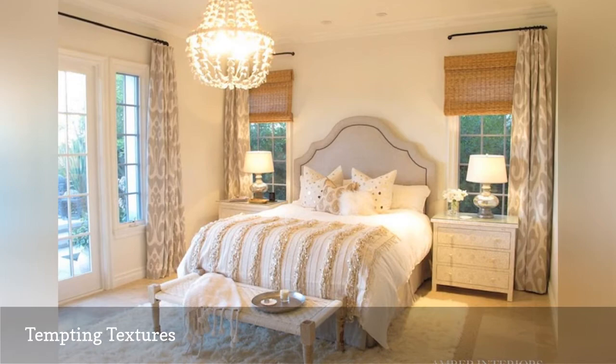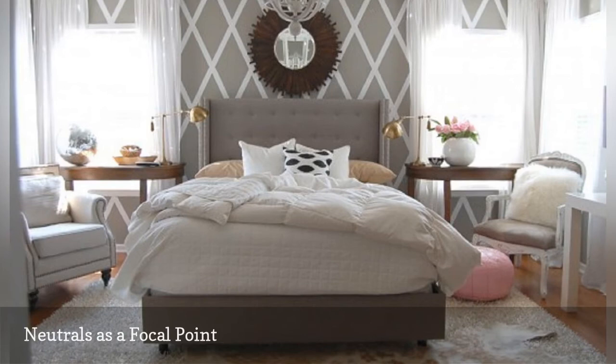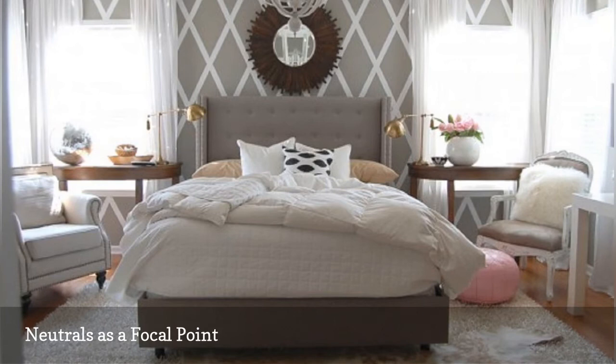Neutrals are inherently soothing, making them perfect for bedroom design. But sometimes an all-neutral color scheme can be a bit blah. If you want to spark up your own neutral space, take a tip from this lovely room from the blog Nesting Place. Here, there's a touch of pink in the flowers and poof, but you could substitute any favorite color.